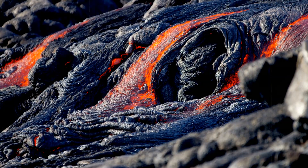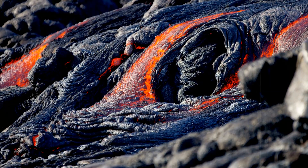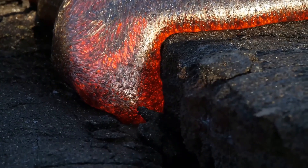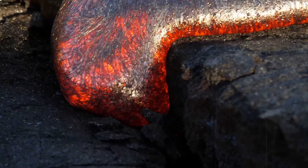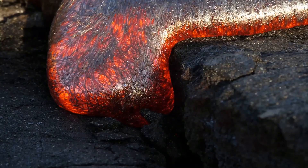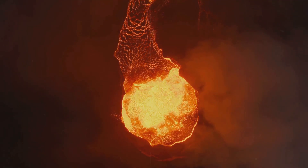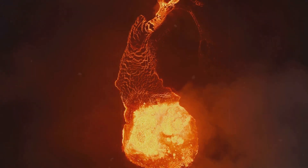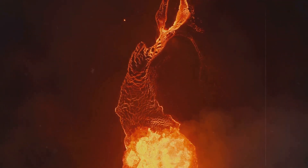Rhyolite with silica closer to three-quarters is more like toothpaste or even putty at eruptive temperatures. Because of that stickiness, rhyolitic magma resists flowing away and instead accumulates in and around a vent. When rhyolite reaches the surface, it can erupt explosively if gas expansion fragments the melt, or it can extrude slowly to form domes, spires, and swells.